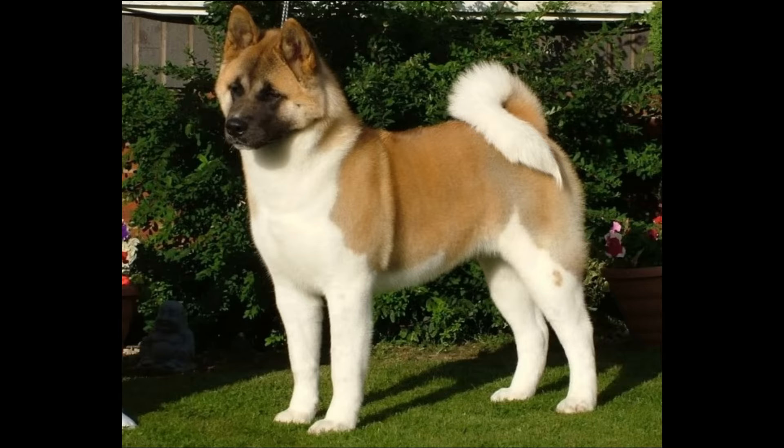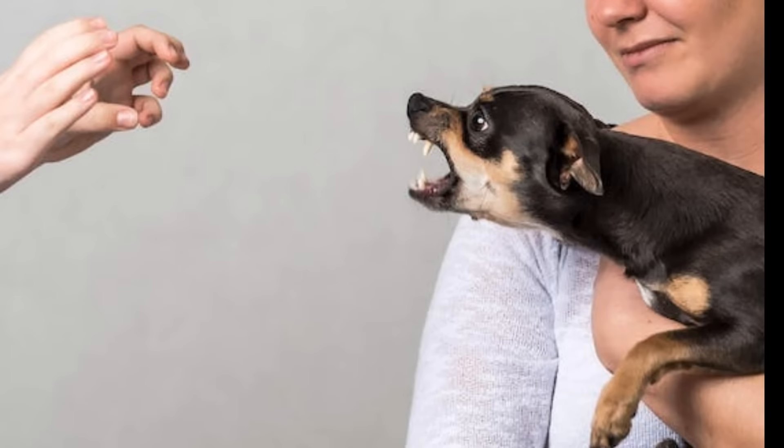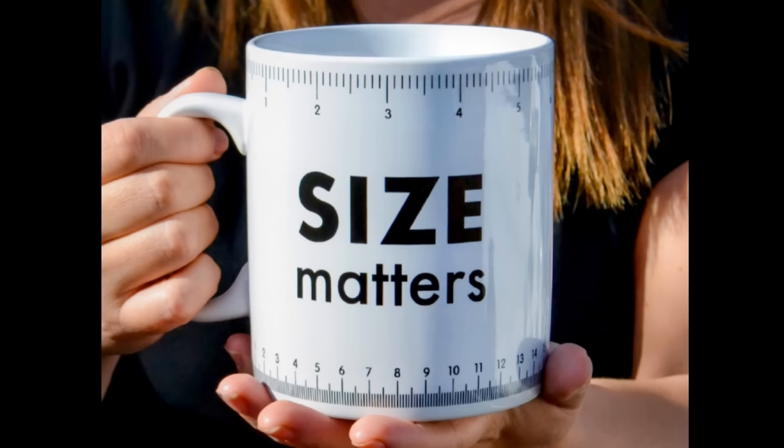Dogs have to be large enough to be what we consider a man stopper. Not every dog is a man stopper. Some dogs can be aggressive — Chihuahuas are aggressive — but would they make a great guard dog? They would make a great alarm system, but not a great guard dog. They just don't have the size to do the job. So please don't believe your wife, because size matters, especially in guard dogs.